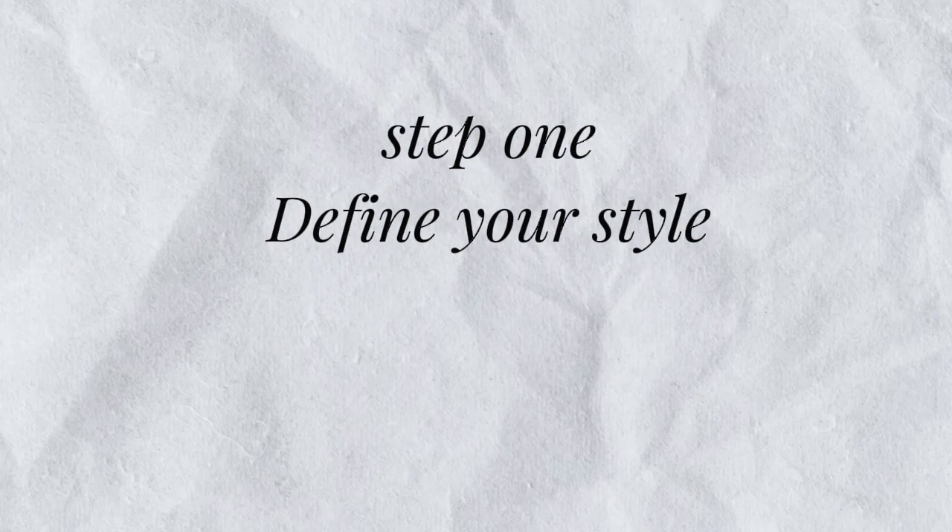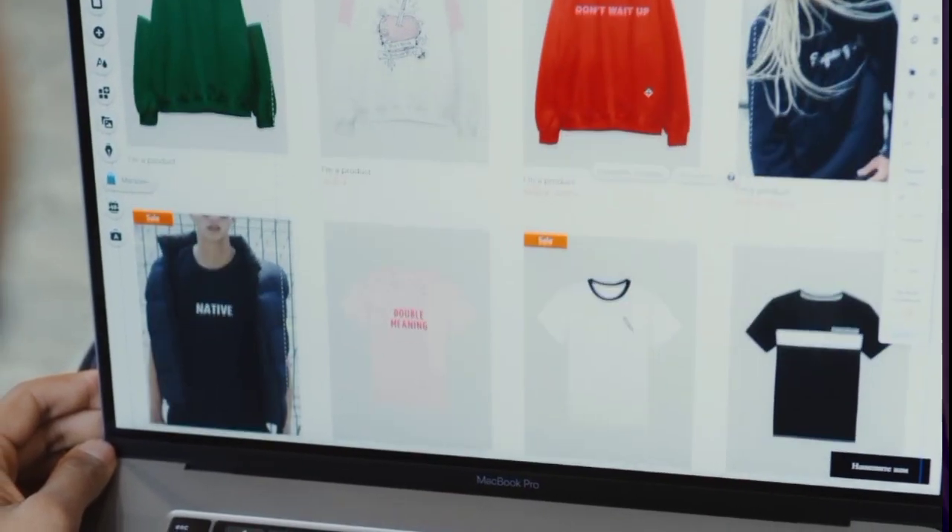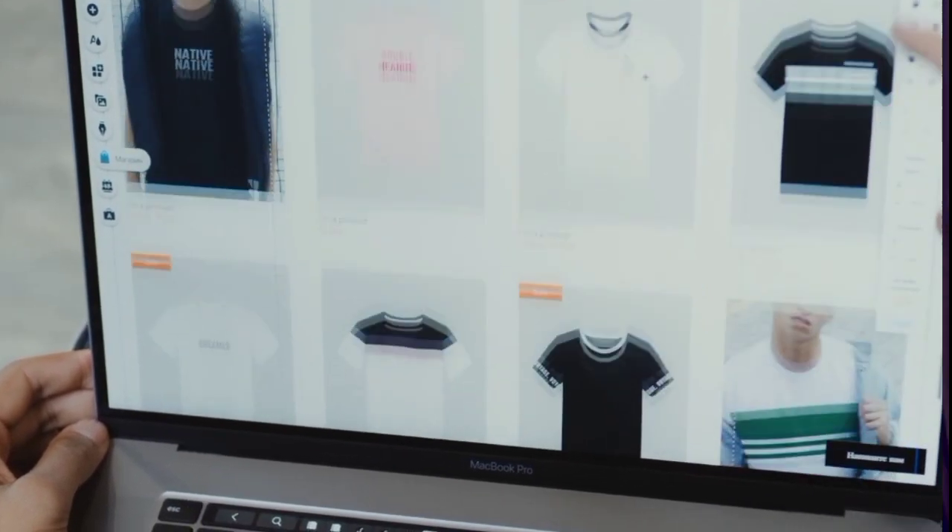Step 1: Define your style. The first step in building a wardrobe is to define your personal style. Take some time to explore different fashion trends, aesthetics, and influences to determine what resonates with you. Also consider your preferences in terms of color, pattern, and silhouette.